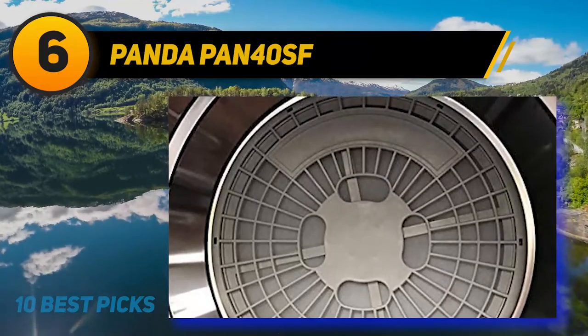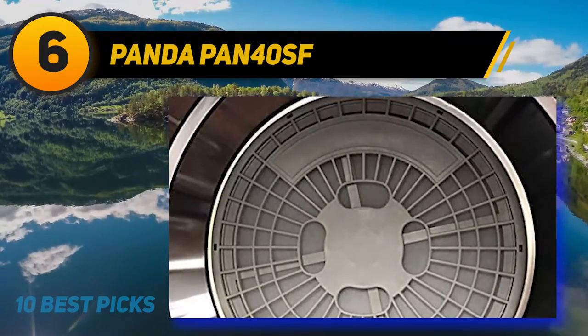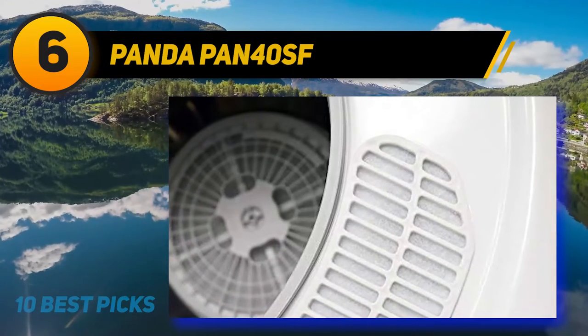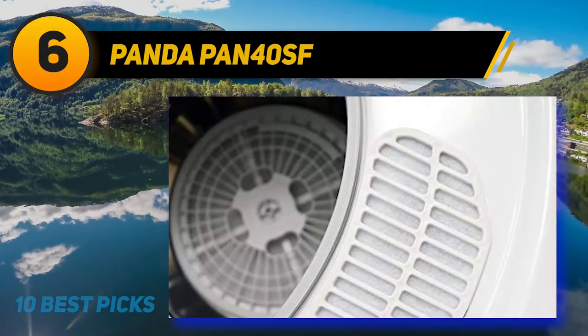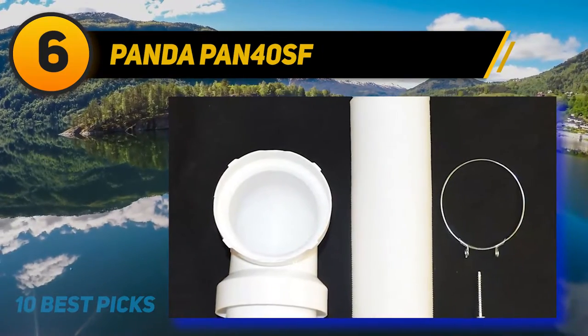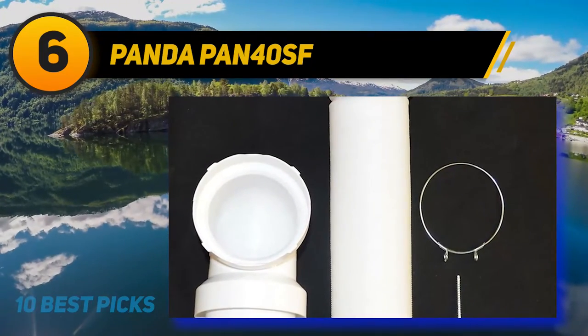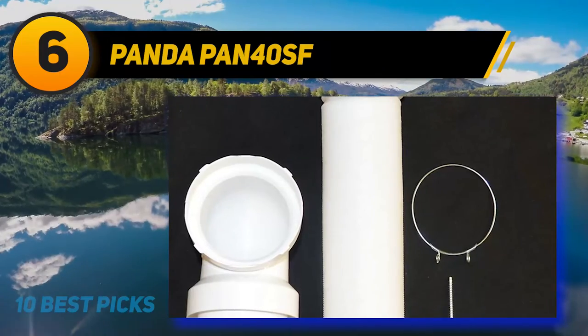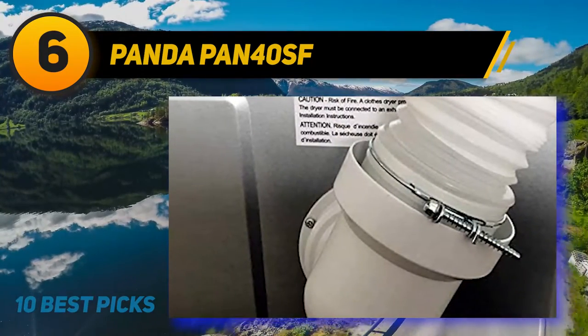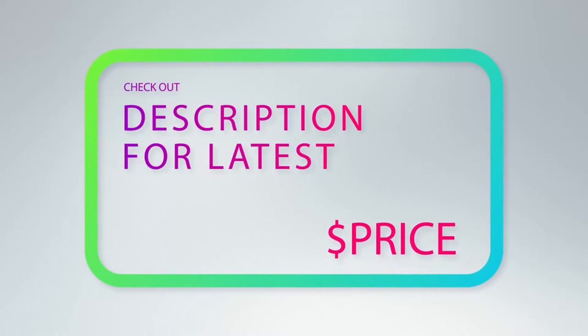The Panda PAN 40SF is compact to carry anywhere. Since the dryer uses regular power rated in North America — 110 to 120V — although it may take longer to dry than a 220V dryer, it can be plugged in anywhere across North America, adding convenience to your daily use. For more information and price, check out the product links in the description underneath the video.